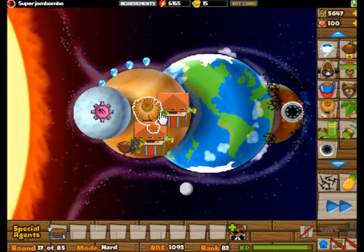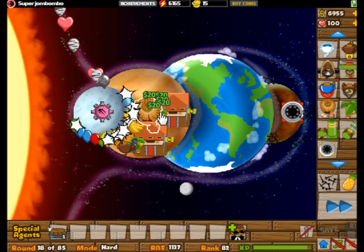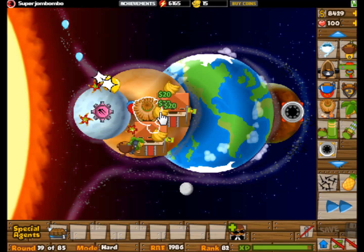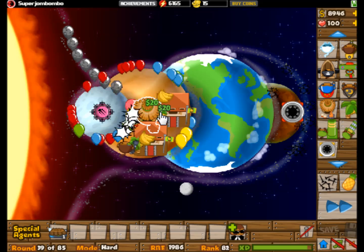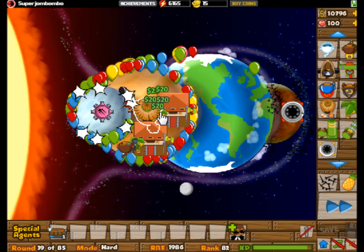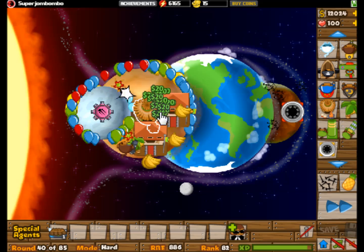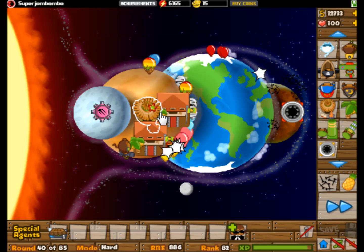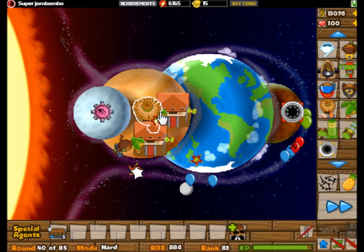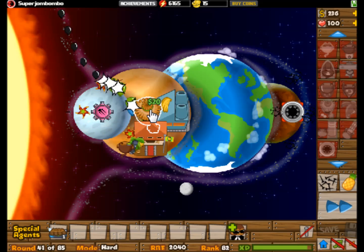Beyond Mars there's the asteroid belt — just a bunch of little rocks and icy objects floating around between Jupiter and Mars. Every once in a while, some of those guys crash together and get knocked inward toward the terrestrial planets or even into the sun. Every once in a while one actually comes in and hits Earth, though they actually come more frequently from the Kuiper Belt at the very back end of the solar system.